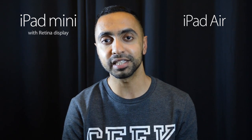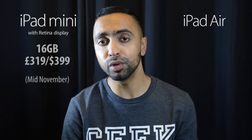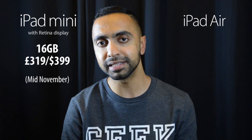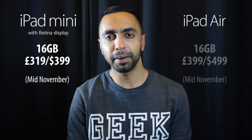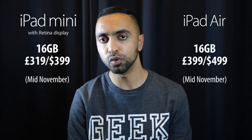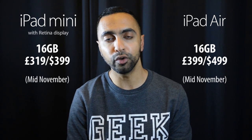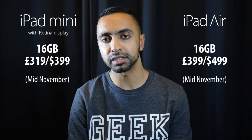One big difference is the price. The iPad Mini 2 is cheaper at £319 in the UK or $399 in the US for the base 16GB version, available from mid-November. The iPad Air comes in at £399 or $499 in the US for the base 16GB version — so roughly a $100 difference between the two entry-level models.